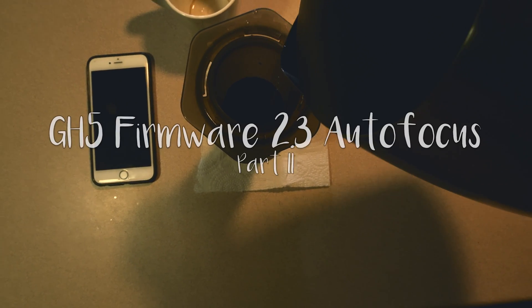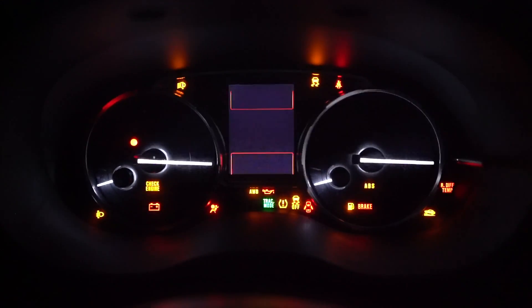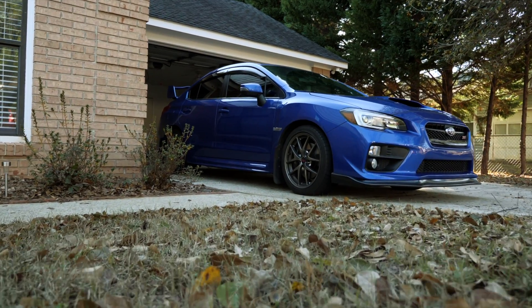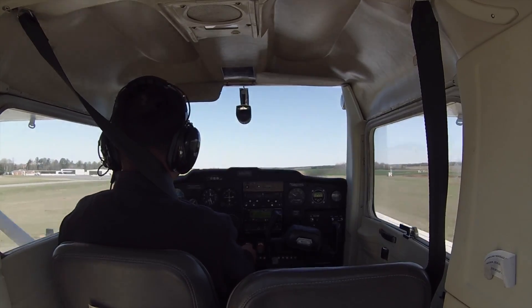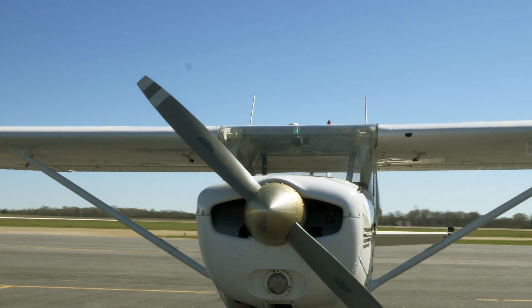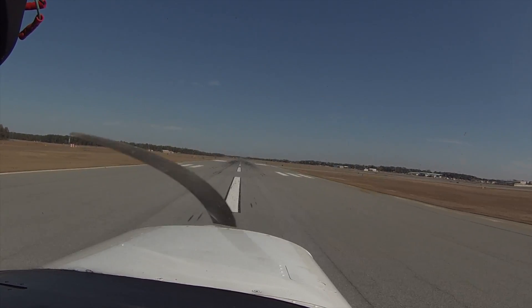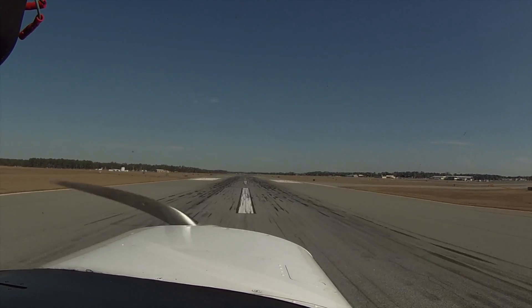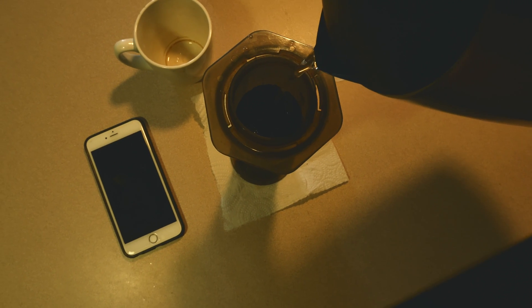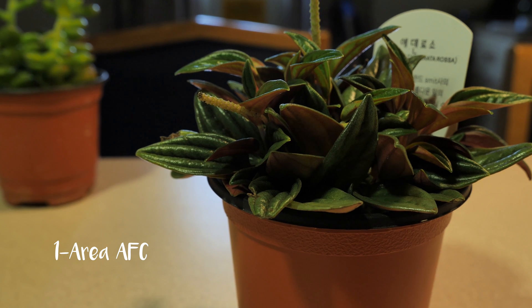Hey guys, welcome back to my channel. This is Gab, and this is the autofocus test after I upgraded my GH5 firmware from version 1.1 to 2.2.